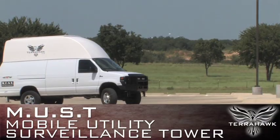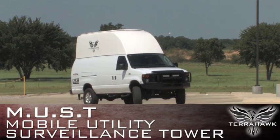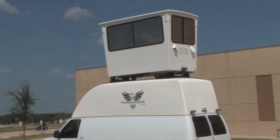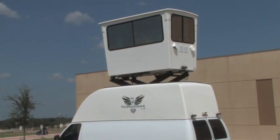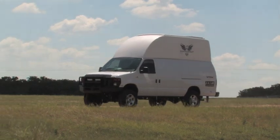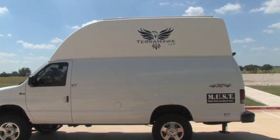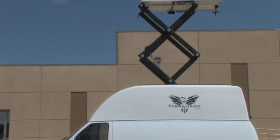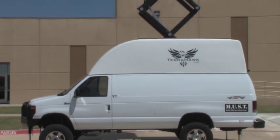Law enforcement professionals have long recognized the benefit of elevated surveillance capabilities. However, not until the invention of the patented MUST technology has the world seen a surveillance platform that is both mobile and capable of rapid response. Designed for ease of deployment when the mission is critical, the MUST mobile utility surveillance tower combines the functionality needed to respond to any changing emergency situation or surveillance requirement.